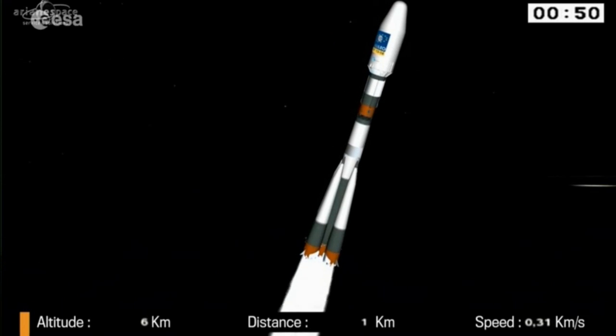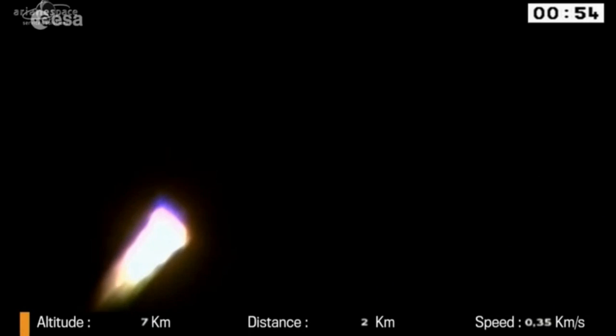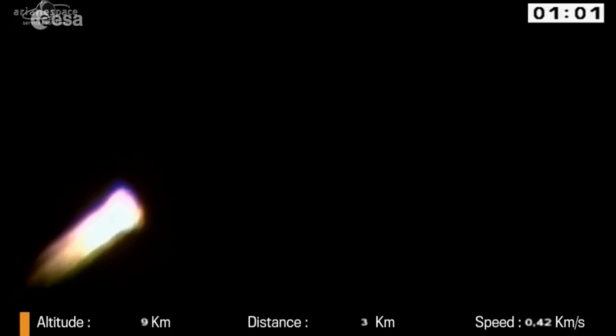And do you know what number Soyuz flight this is? It's about 1,861. It's true. So there's nothing like it. There's a shot — I picked up our camera again — of Soyuz burning.